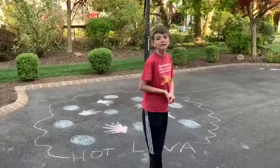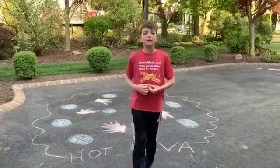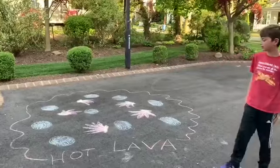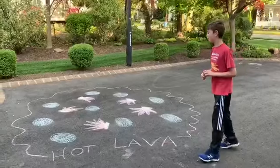So Luke is going to play our hot lava game. And Luke, remember, you got to stay only on the blue circles. And if you go off of the blue circles, what happens? Then you're out. Alright Luke, show us how it's done.